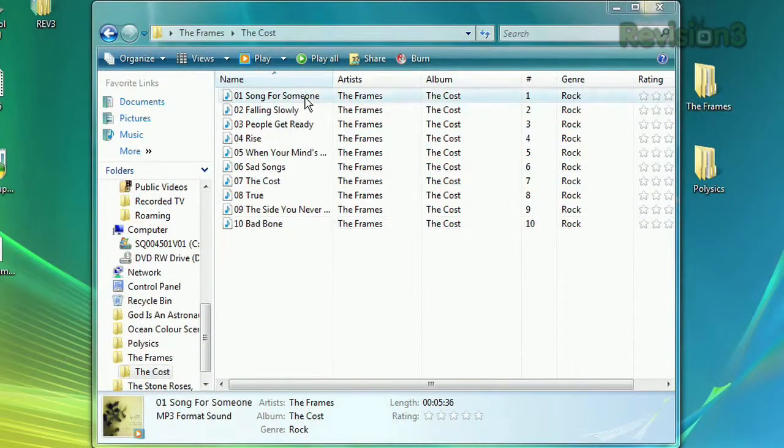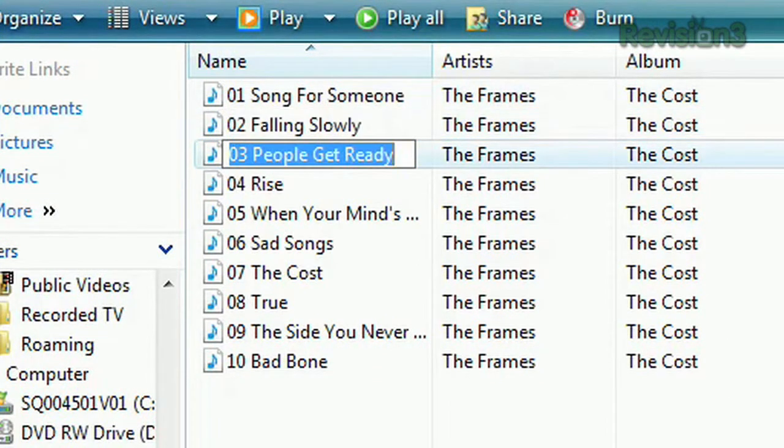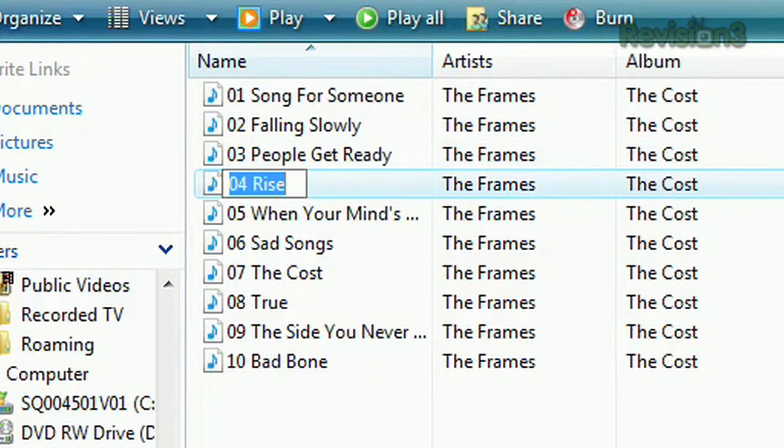He writes: today at work I found a handy feature in Windows Vista. When renaming a file, press the Tab key and the next file is ready to be renamed immediately. An overlooked but extremely helpful time saver. Thanks Jesse.